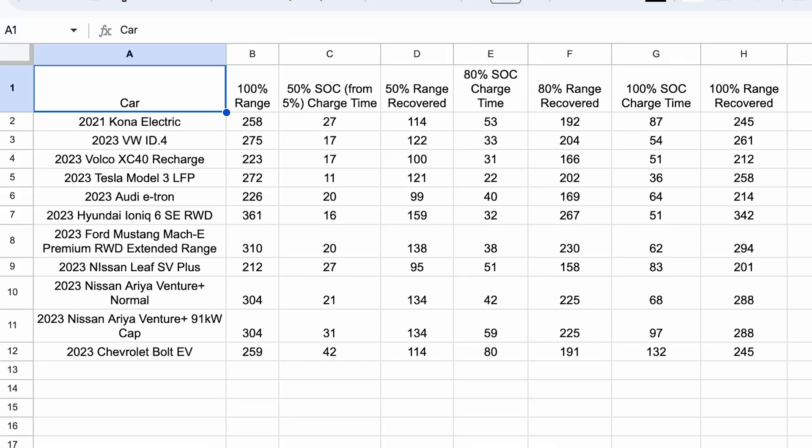Obviously, I've seen people road trip with cars that have less range than that — whatever you want to do, live your life. Just for fun, I also included charging at a 150 kilowatt charger. Some vehicles can take advantage of faster charging, some can't. The ID.4, Model 3 LFP, and Ioniq 6 all have slightly slower times on a 150 than a 350, while a lot of them — like the Kona I'm sitting in right now — stay about the same.